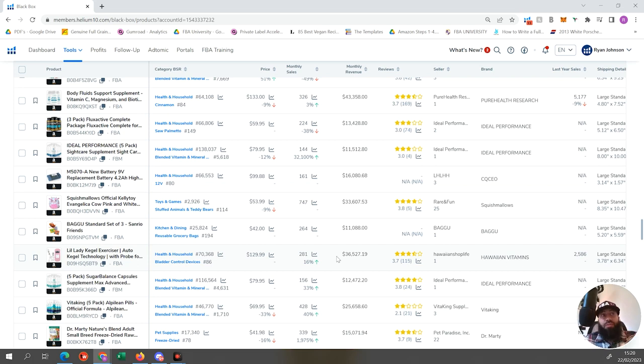Helium 10's Blackbox is a really easy tool. You can see why I suggest it as the first port of call when looking for product opportunities on Amazon - you just put in your criteria and quickly find products that fit the bill without a lot of manual labor. Then you go into them, check the keywords, check the metrics, and make a decision. Exhaust Blackbox before you start looking at other ways of finding products.